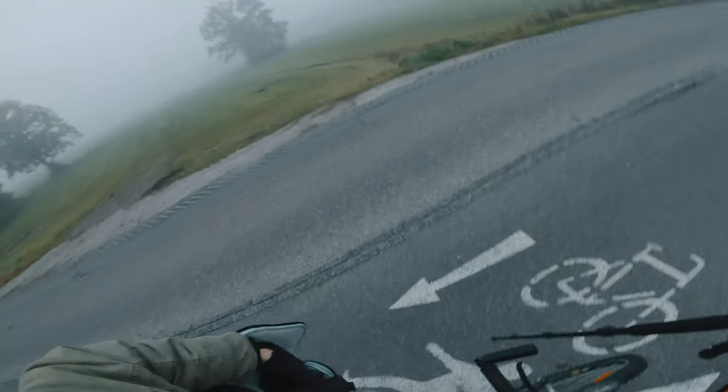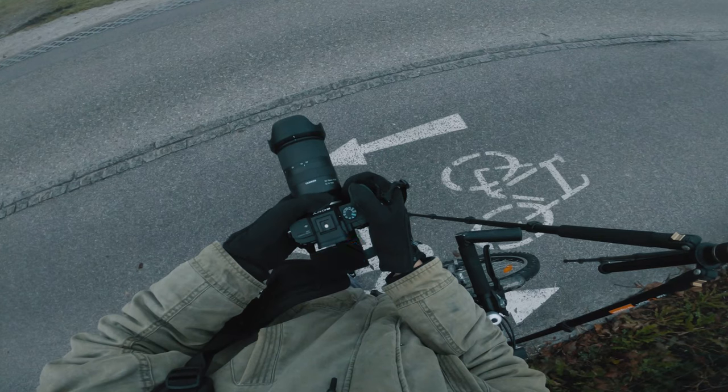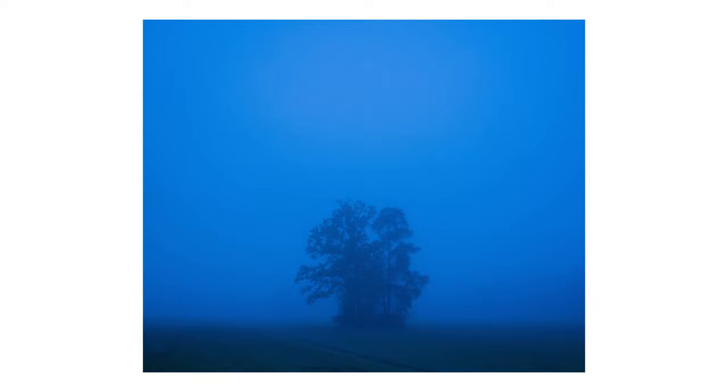After that stop on the field I continued for a couple of minutes and came across this beautiful big pair of trees in the middle of an empty field. Here's the photograph I was able to get — I like the feeling of it.